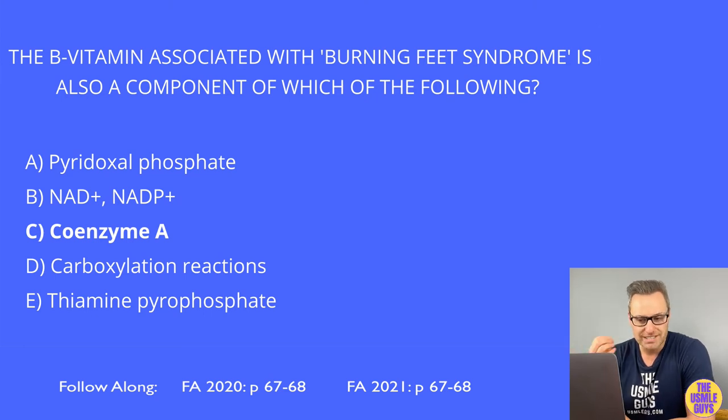Vitamin B5, pantothenic acid, is a component of coenzyme A and fatty acid synthase. A B5 deficiency causes alopecia, dermatitis, enteritis, distal paresthesias, dysesthesia, and burning feet syndrome. Vitamin B6, pyridoxine, is converted to pyridoxal phosphate — a cofactor in decarboxylation and transamination reactions and in glycogen phosphorylase. It's also needed for synthesis of niacin, heme, glutathione, cystathionine, histamine, and neurotransmitters like serotonin, norepinephrine, epinephrine, and dopamine.